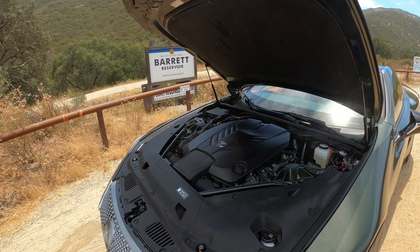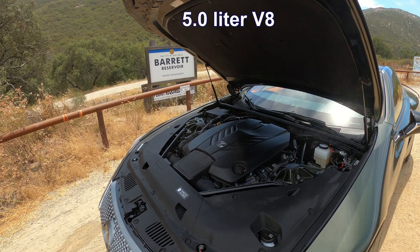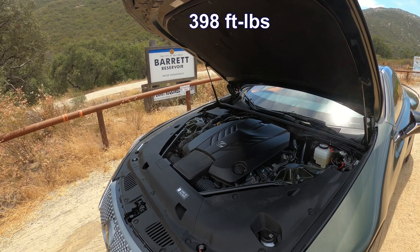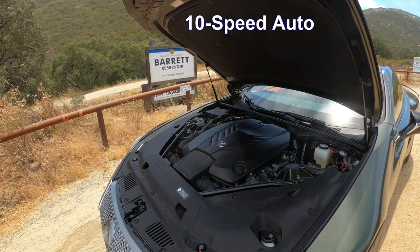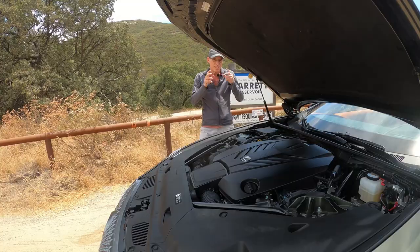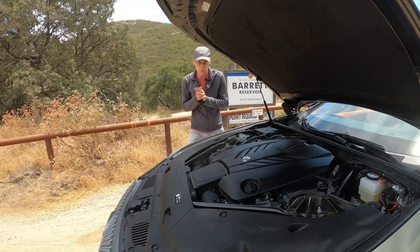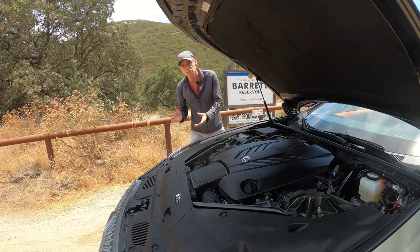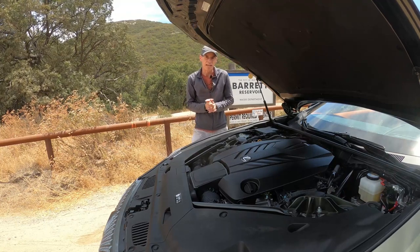Under the hood, the beating heart of this car is Lexus's high-performance naturally aspirated — and that's important — 5-liter V8. It puts out 471 horsepower and 398 pound-feet of torque, and is paired with an extremely quick-shifting 10-speed automatic transmission. Naturally aspirated V8 engines are pretty much a dying breed; in 2022 it's only a handful of cars available with one.